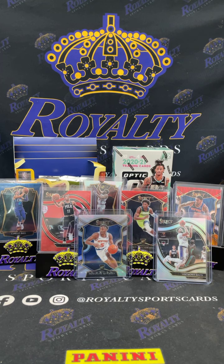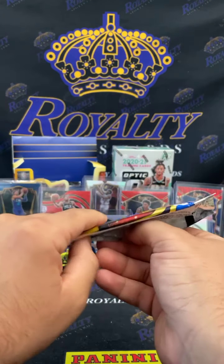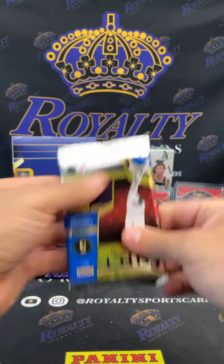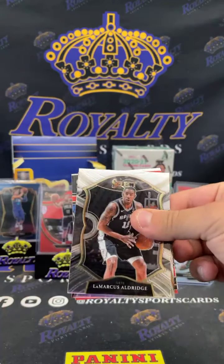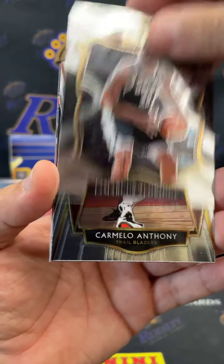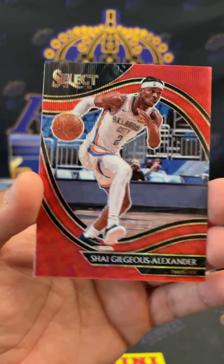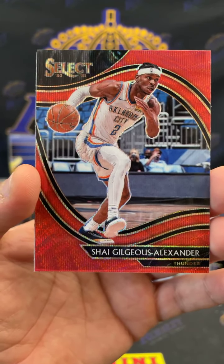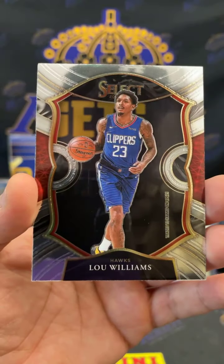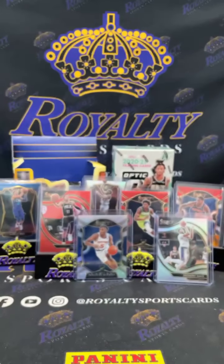Those red waves are fire though, man. Still got a few more packs in there y'all. We're gonna finish up with the H2 Optic. I opened up a box — let's fire! Oh, we got a courtside, let's go! LaMarcus Aldridge, Carmelo for the Thunder, another Shai Gilgeous — courtside red wave, nice hit. Newill, and another Ant Man, let's go! We'll get those sleeved up.